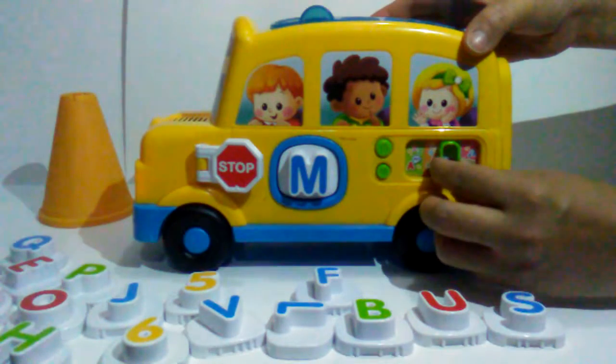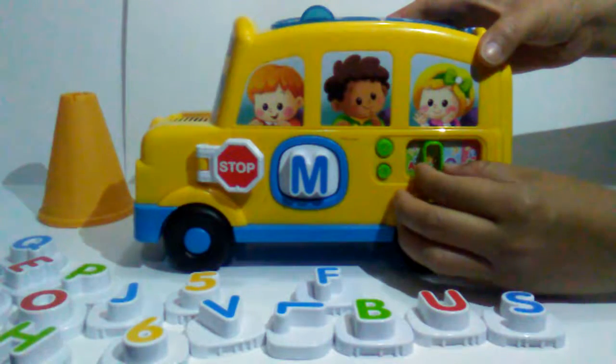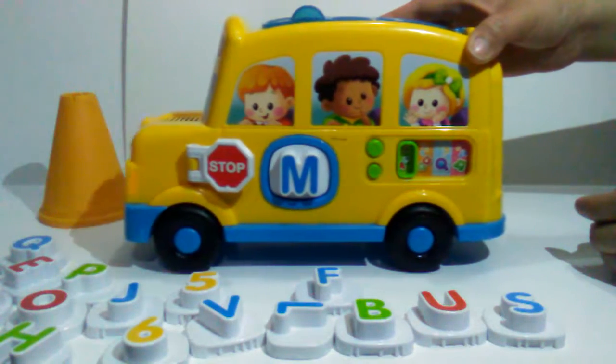Can you find the letter? Ready to go on a learning ride? M. M is for map. Letters and numbers. M.